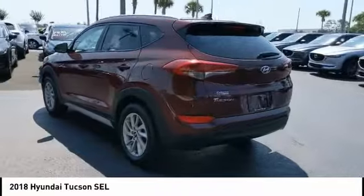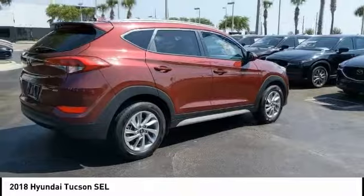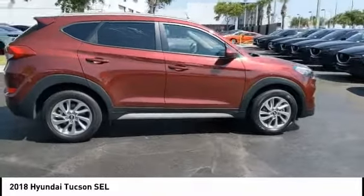Here are some of this vehicle's great options: backup camera, keyless entry, navigation system, anti-lock braking system, and all-wheel drive.